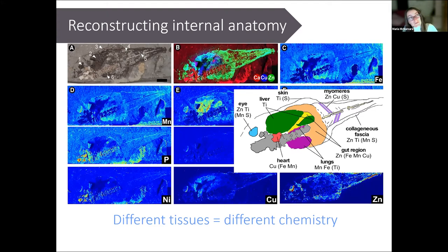We've done this so far for a tadpole, some amphibians, reptiles, and birds, and we're currently working on a range of different feathered dinosaurs and birds. Watch this space for more interesting results coming out.